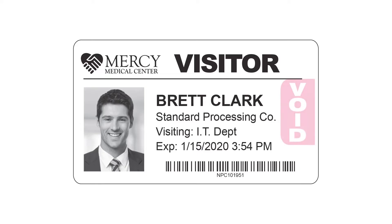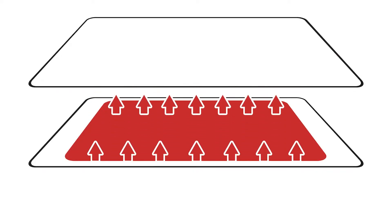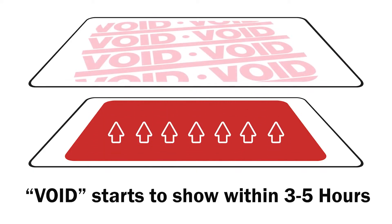But gradually, a bright pink void image appears, making it easy to tell that whoever is wearing that badge may not be authorized. Most visitors won't try to reuse yesterday's voided badge and will sign in every time they come. When a visitor signs in, you activate their badge by combining it with a special layer of expiring material. This begins the color-changing process and can't be undone.